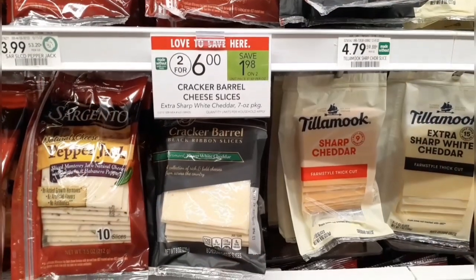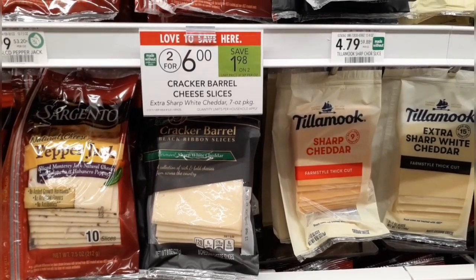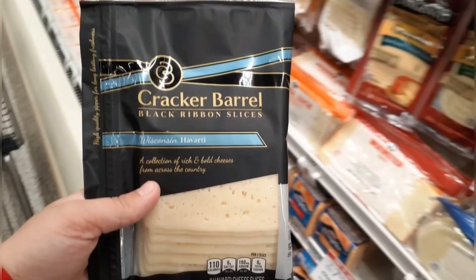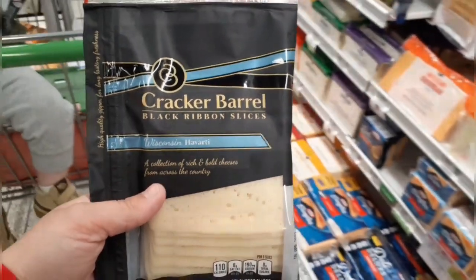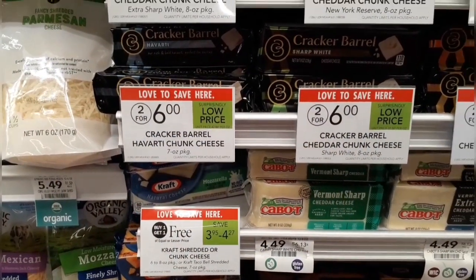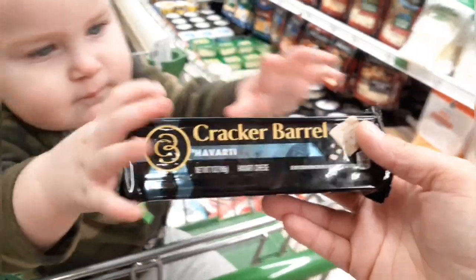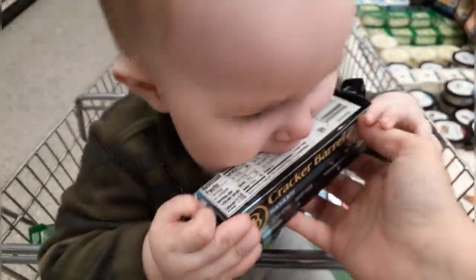This is kind of a splurge but also a way to get some Ibotta rebates. The Cracker Barrel cheeses are two for $6 this week. I'll grab one of the slices and one of the blocks, pay the $6, and submit to Ibotta for $1.25 back on the block and $1.25 back on the slices, making both just $3.50, or $1.75 each.